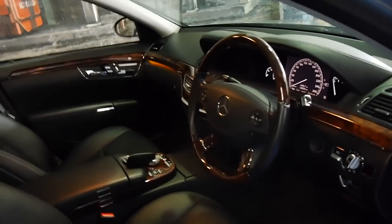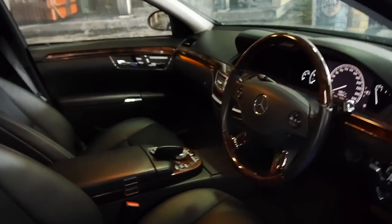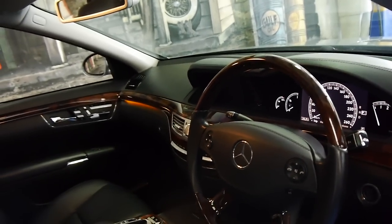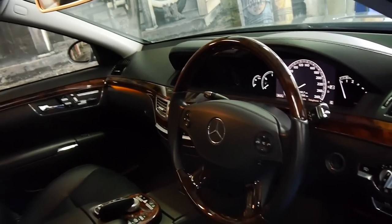The interior is absolutely amazing. As you can see, it's got these ambient lights which look fantastic. I think if you get an S-Class Mercedes, it's really got to have a woodgrain steering wheel.